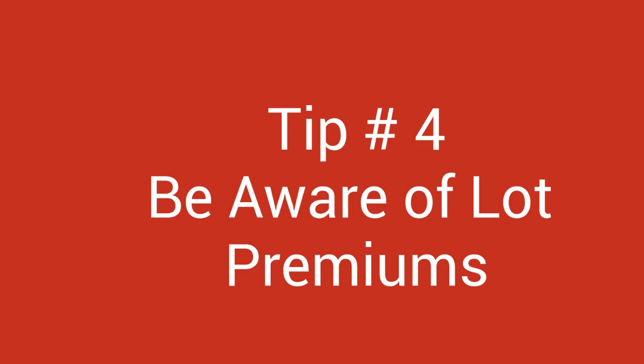Tip number four: be aware of lot premiums. The builder has lot prices built into the price of the home, but many times for a corner lot, a view lot, an end lot, or a larger size lot, they will add a premium cost which adds to the price of the home. Here again you will want to be sure you know your budget going in. Thinking about resale again — a lot premium doesn't always transfer over at the time you go to sell your home. A bigger lot or a corner lot is more desirable usually, but depending on the market, it doesn't usually add the same premium price as it does when you buy it from the builder.